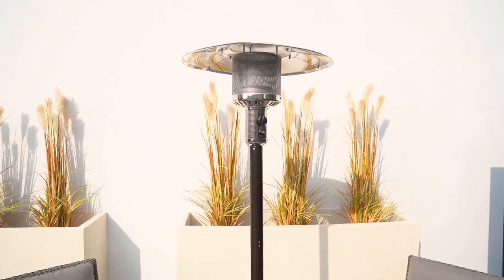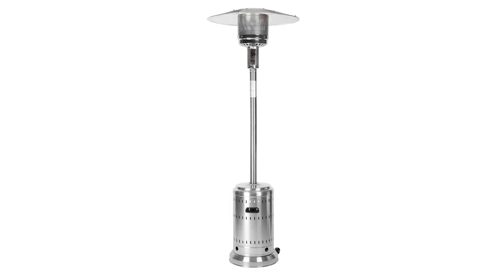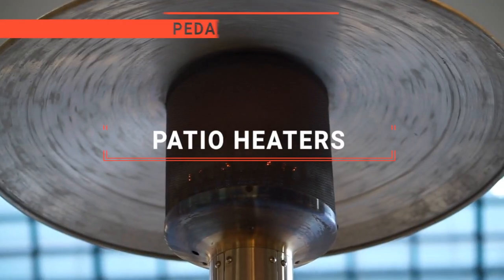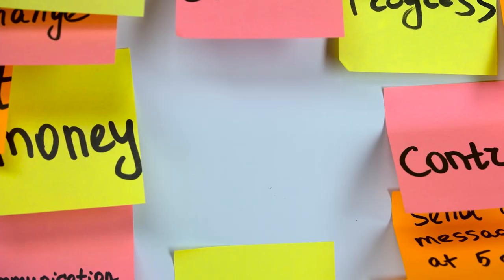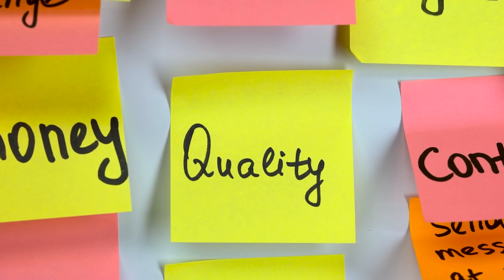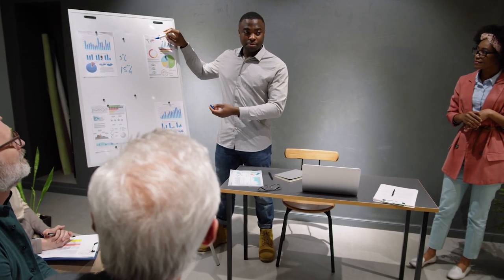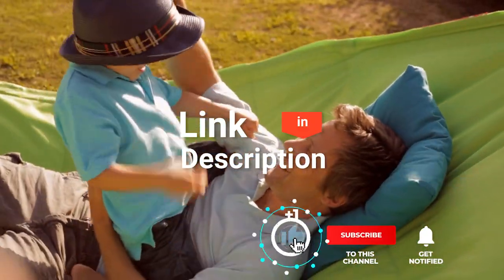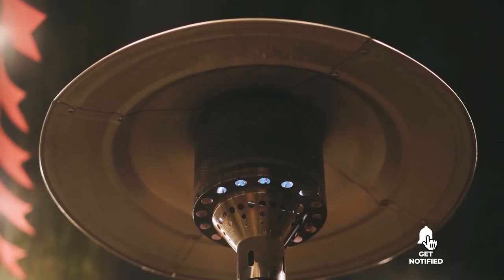The Hampton Bay? The Sunjoy Avanti or East Oak Torch? Perhaps the Belize or the Amazon Basics Outdoor Patio Heater? Which one should you buy? In this video, I'm going to look at the top patio heaters available on the market today and tell you which one is best for you. As an outdoor enthusiast and mountain biker who loves testing gear, my review is based on quality, features, and value for money. So, here are the top five patio heaters!